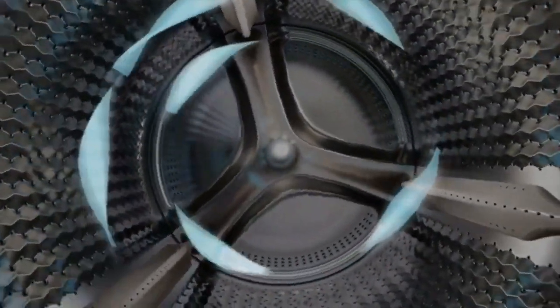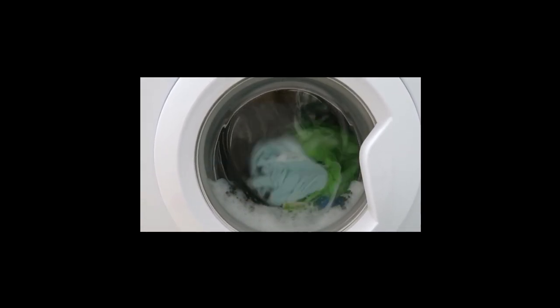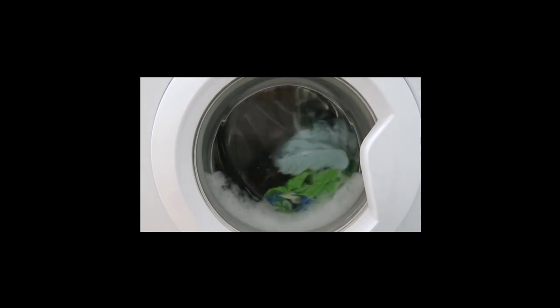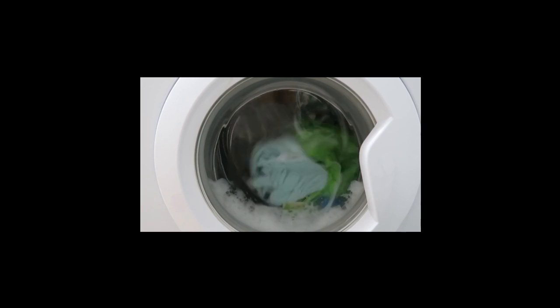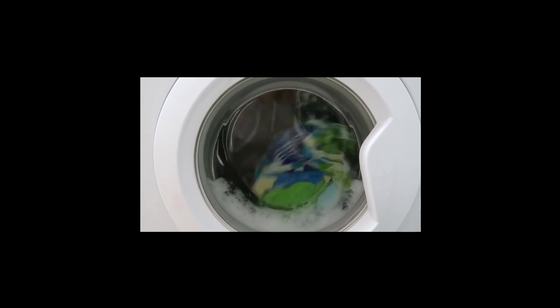I've been thoroughly impressed with the performance of the GE Appliances Ultra Fresh Front Load Washer with Odor Block. The Ultra Fresh Vent System has done wonders in eliminating that persistent musty smell that often plagues front-loading washers. The steam cleaning technology has been incredibly effective in removing tough stains and odors, and the Sanitize With OxyCycle provides peace of mind, especially during flu or allergy seasons.